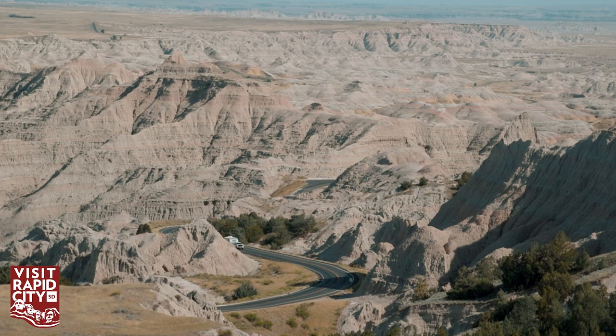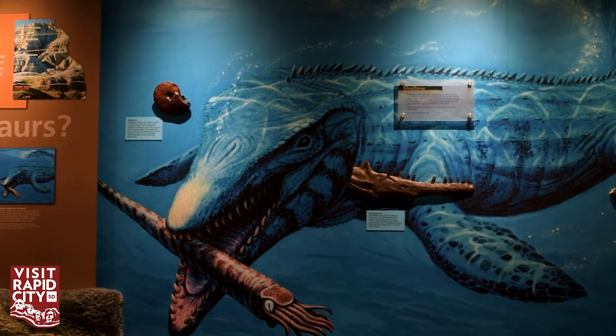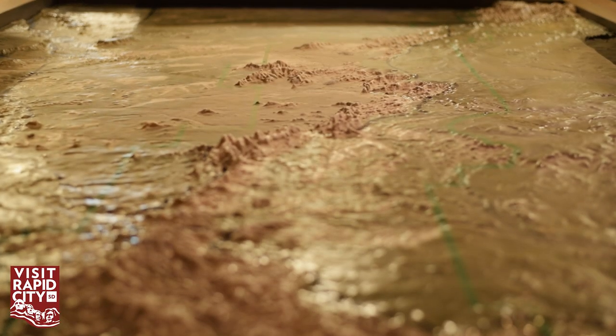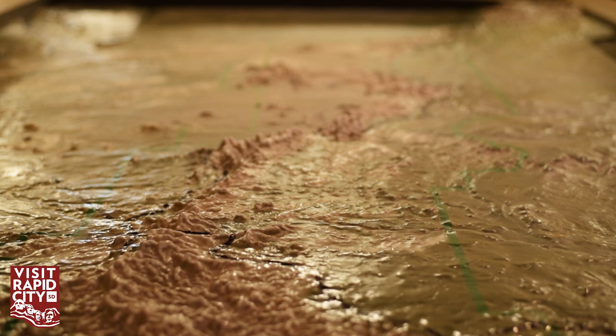The Badlands geology kind of skips around in time a little bit. Our lowest layers, exposed on the western side of the park in the wilderness area, are part of an ancient sea floor — so that tells us we were below sea level. Eventually, when the dinosaurs die out, mountain-building events raise the midwest above sea level, the seaway drains away, and leaves a nice lowland basin for other sediment to fill in later. That kind of sets the stage for the Badlands.